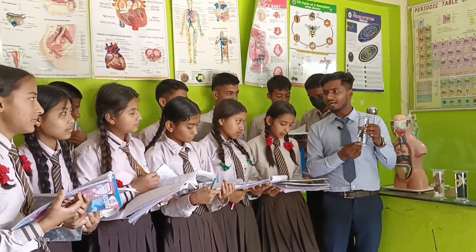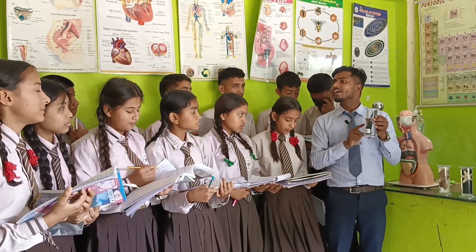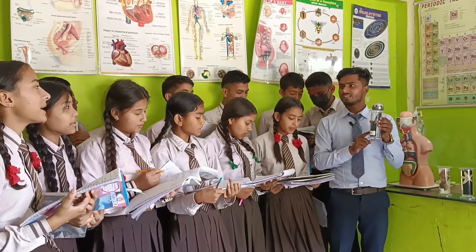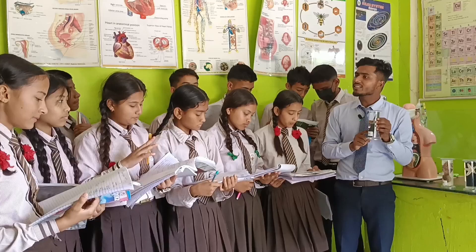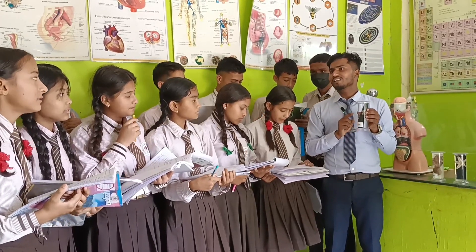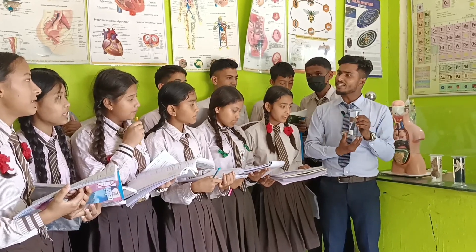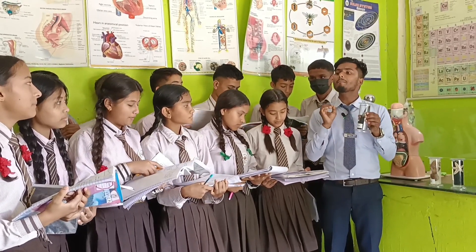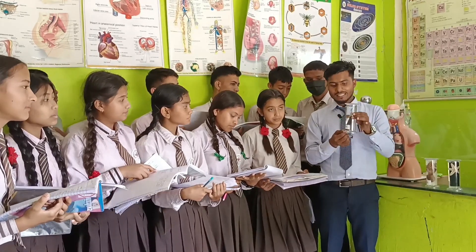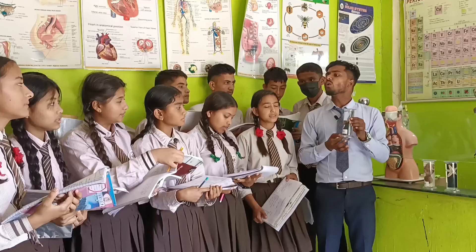The jellyfish belongs to kingdom Animalia. As we know, it does not have a backbone, so its sub-kingdom is Invertebrata. And the phylum is Cylindrata. Its character is that it is found in marine environments — that means the ocean.